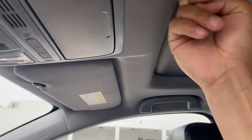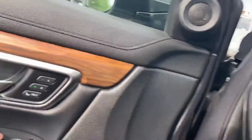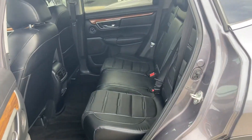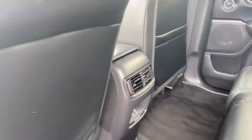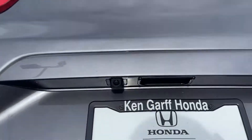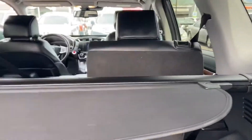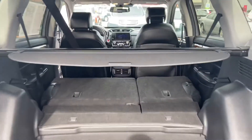We've got a nice sunroof right above us. Let's check out the back seats — more than enough room. We've got some outlets right there and air vents as well. The seats do fold down, of course, and that gives you a lot of cargo space.